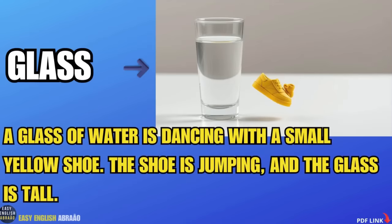Glass. A glass of water is dancing with a small yellow shoe. The shoe is jumping and the glass is tall.